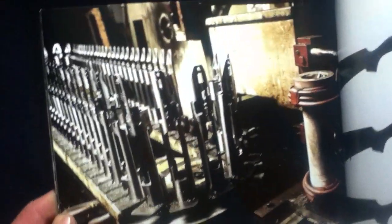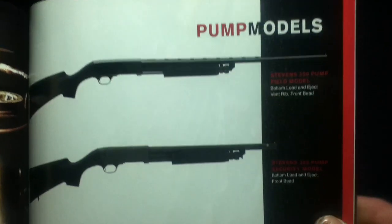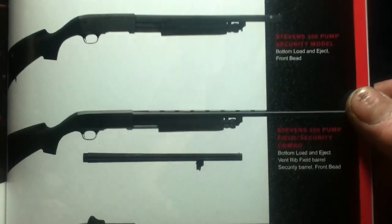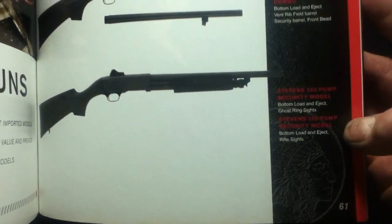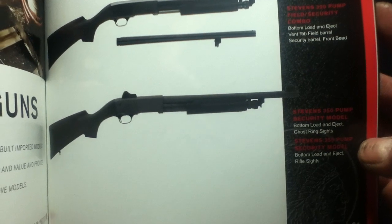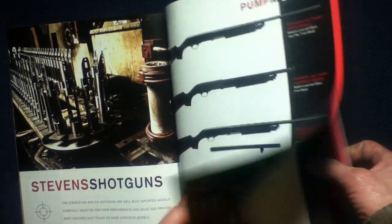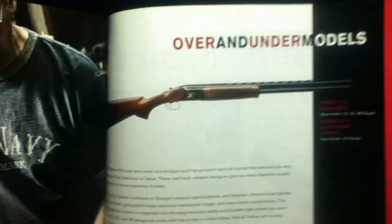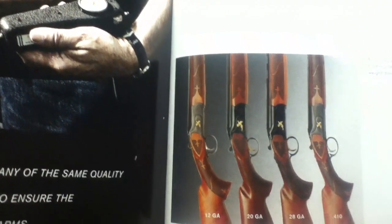Stevens Shotguns are next, with pump models including the 350 Pump, Field Pump, Security, Field Security Combo, and Security Model — both are pumps and some feature ghost ring sights. Then the over-and-under models: the 512 Gold Wing and its youth version, with a little embellishing on them.